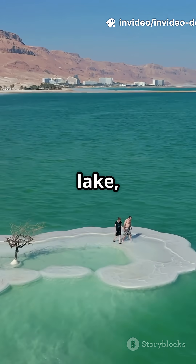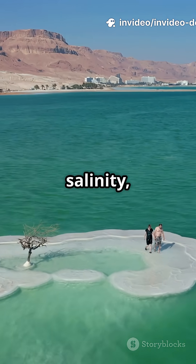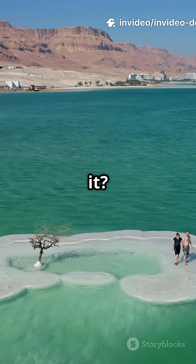The Dead Sea — Earth's saltiest lake, with 34% salinity, 10 times the ocean. Can you believe it?